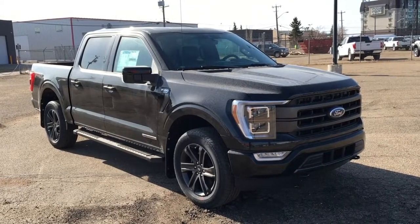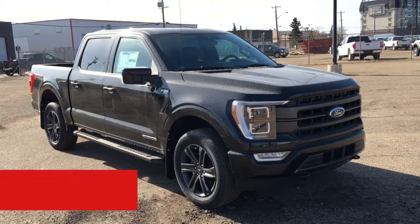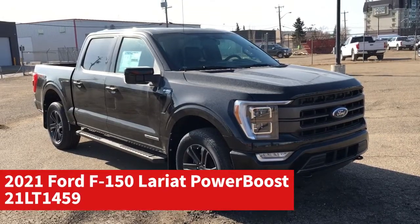In this Freedom Ford General Features Quick Tour, we're looking at the 2021 Ford F-150 Lariat Power Boost in black.